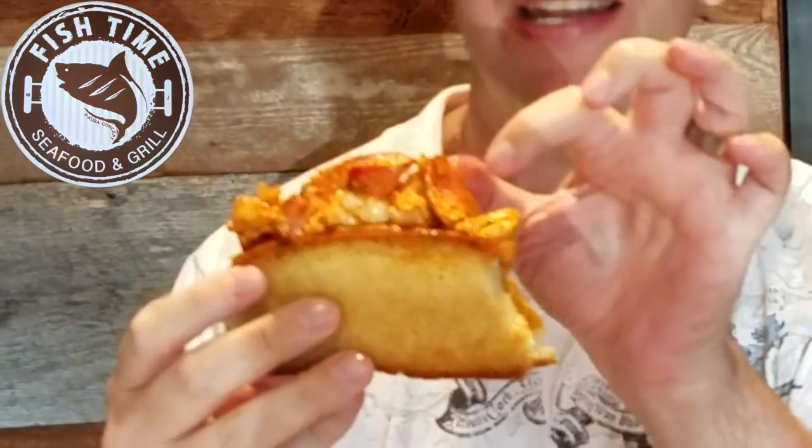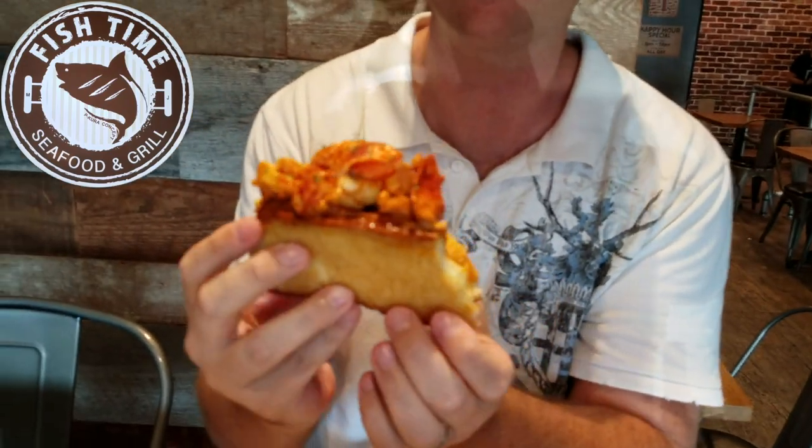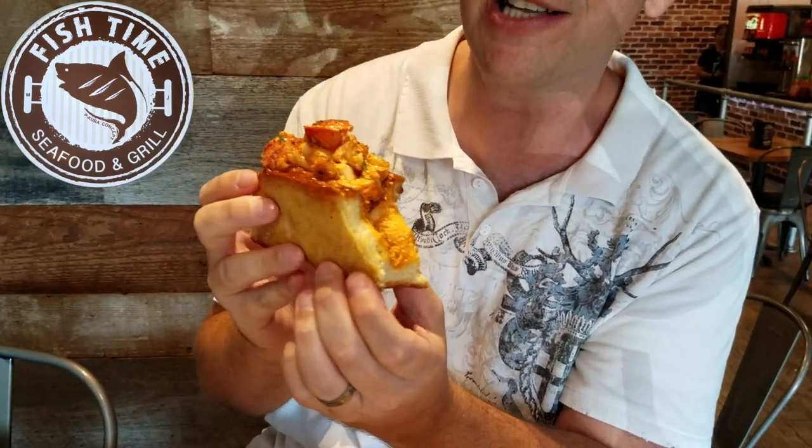You gotta jump into the lobster roll, one of the signatures on the menu. Gotta love the claw on the very top. Again sampled previously but I'm gonna tell you it's ridiculously good — let's go for the next official bite on camera. That is amazing. Light spice, very thick on the lobster meat, crispy butter roll — very decadent. Gotta love the garnish of a little bit of greenery on the very top. This one is pretty fantastic — I think this is my favorite of the two.